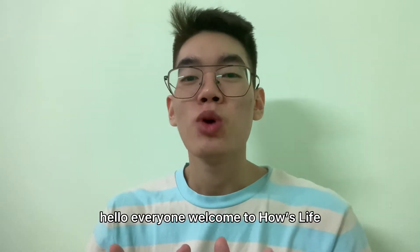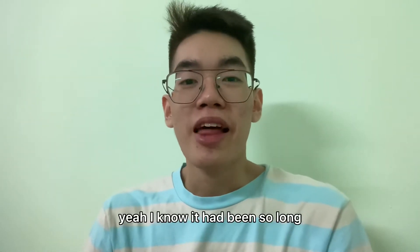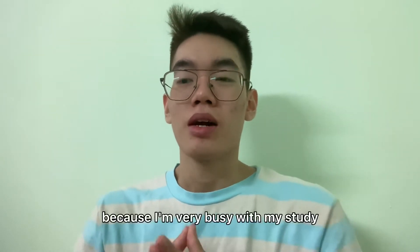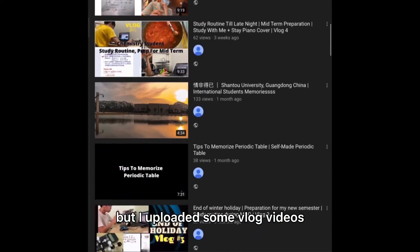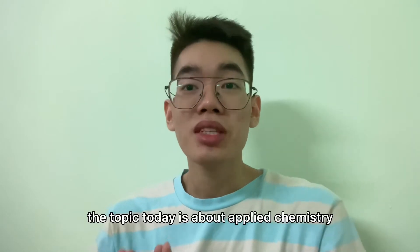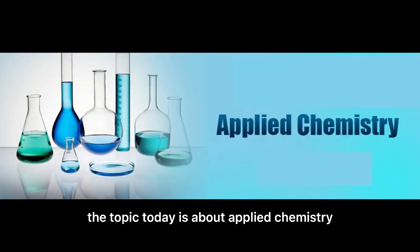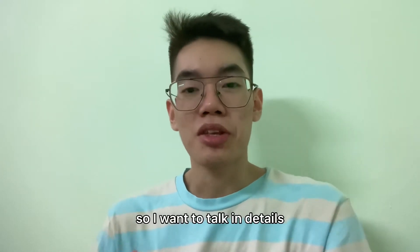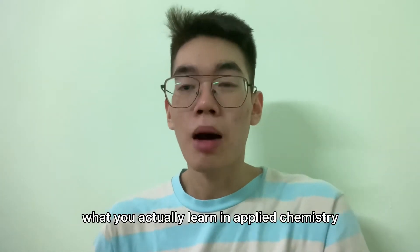Hello everyone, welcome to house life! I know it had been so long — I never uploaded topic videos since half a year ago because I'm very busy with my study. But I uploaded some vlog videos you can watch if you want. The topic today is about applied chemistry.